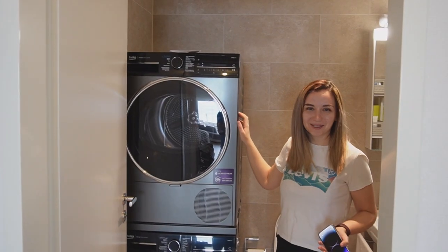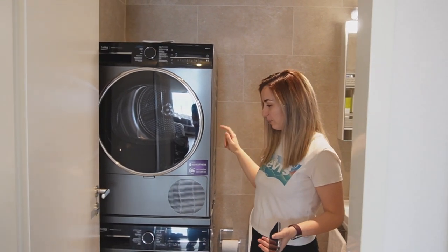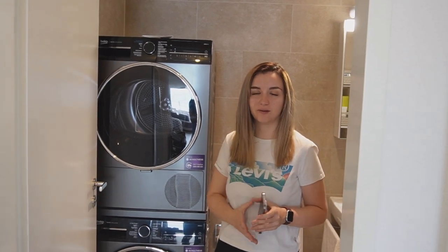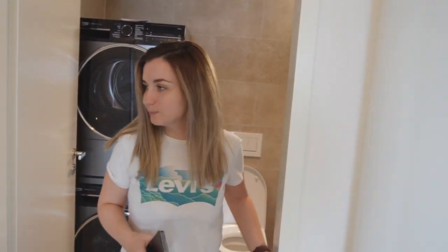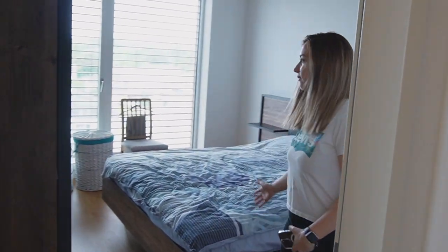The washing machine and dryer we bought on brock.ch. They are second-hand — originally around 2,000 francs but a friend found a great offer for about 1,200. That's pretty much it for the bathroom.